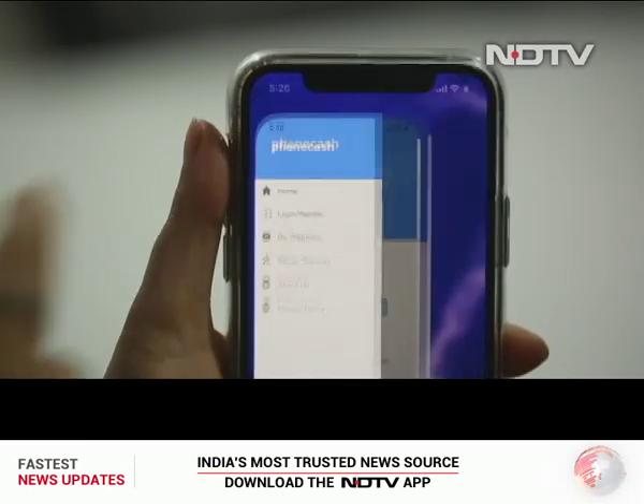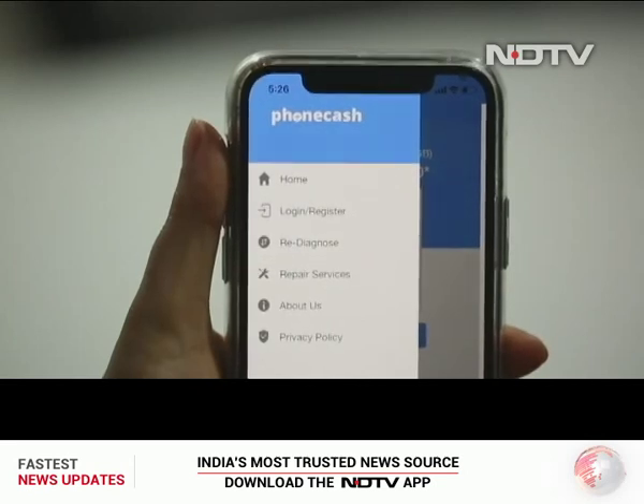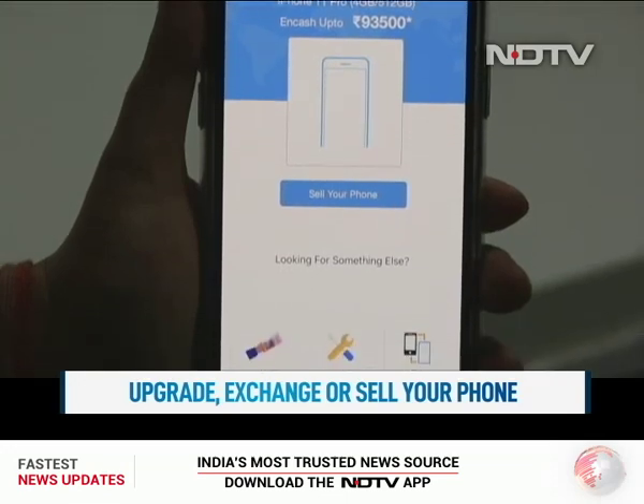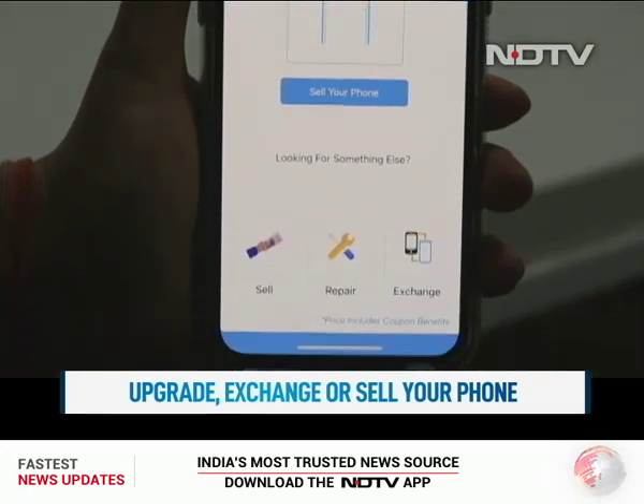Here's how it works. When you download the app, it automatically recognizes the model of the phone and tells you the value your phone can be sold for. The options — sell, repair and exchange — are right on the home screen.